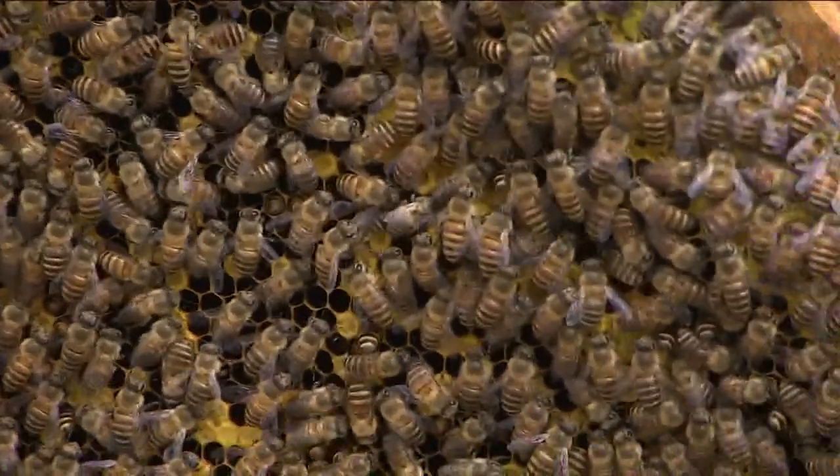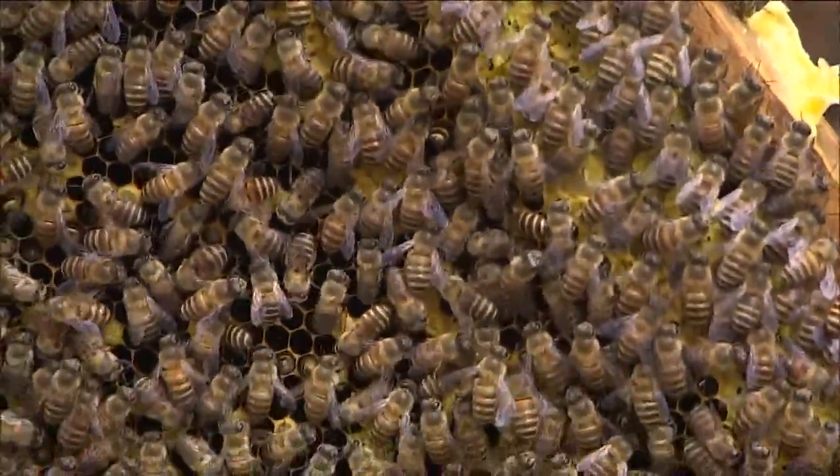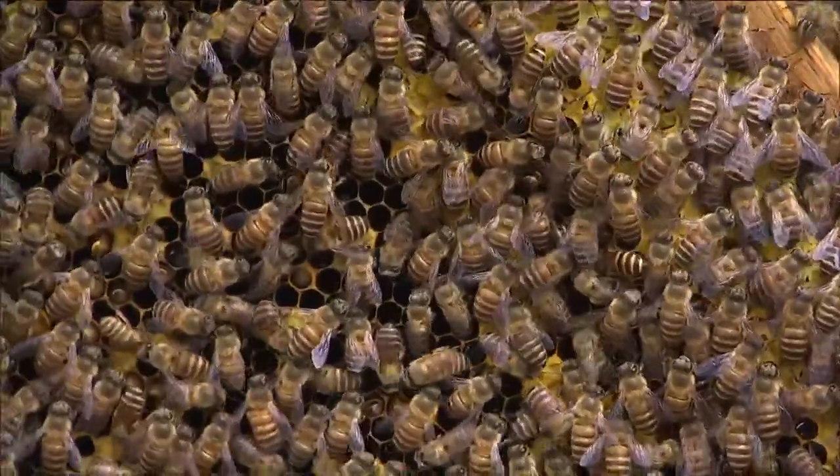In this next story creating quite the buzz, a new study shows that a swarm of honeybees can actually produce as much electricity as a thunderstorm.